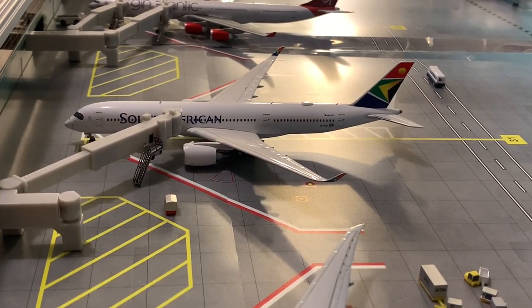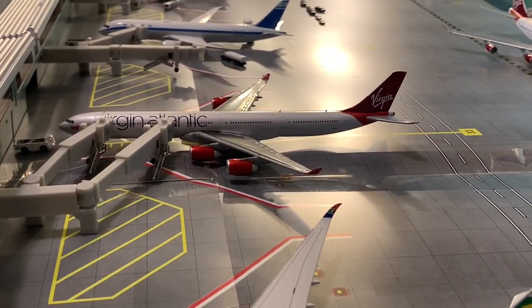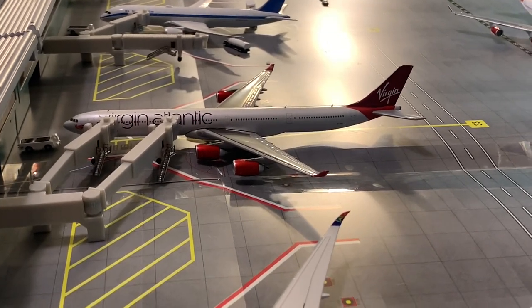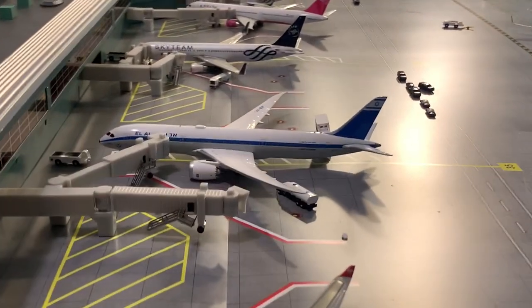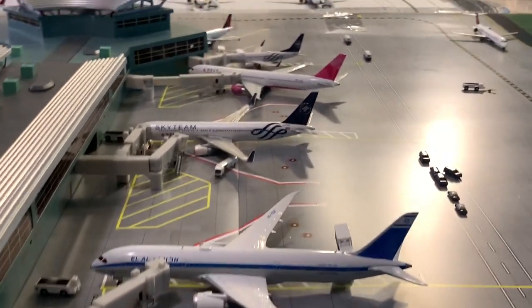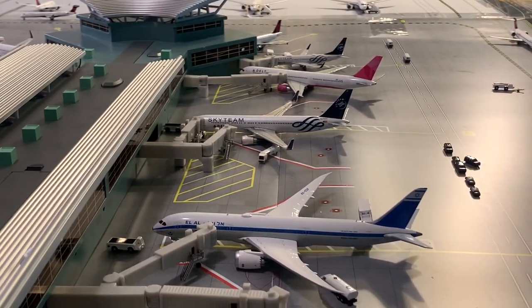South African A350-900 just pulling the gate, getting ready for its flight to Johannesburg. Virgin Atlantic A340-600 getting ready for its flight out to London Heathrow. El Al is also loading up for Tel Aviv, will be pushing back very soon. Then we have the Delta Sky Team 767-300ER getting ready for its flight out to Los Angeles.